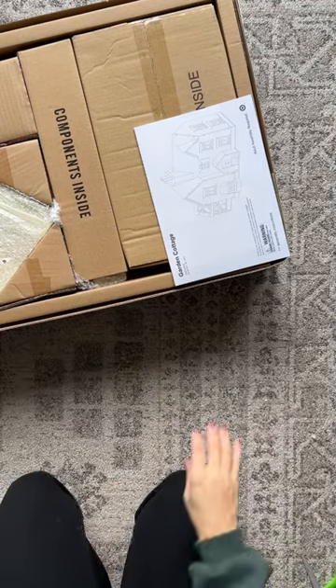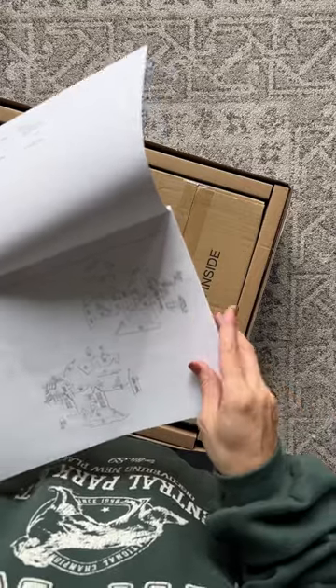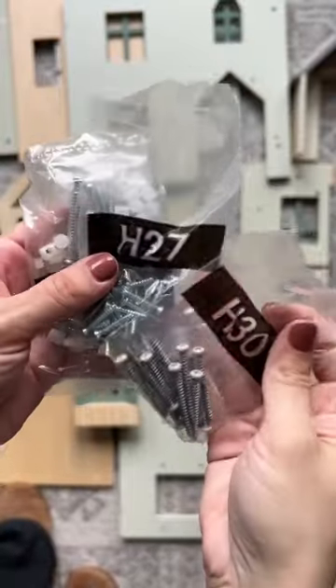Upon opening the box, I saw everything was still packaged and sealed and seemed untouched. It came with a full set of instructions, and after counting up all the pieces I realized they were all there and nothing was missing. It also included all of the hardware that I needed to build it.